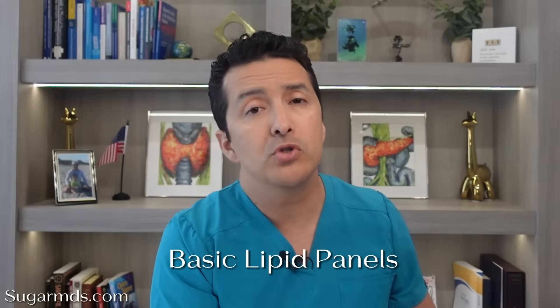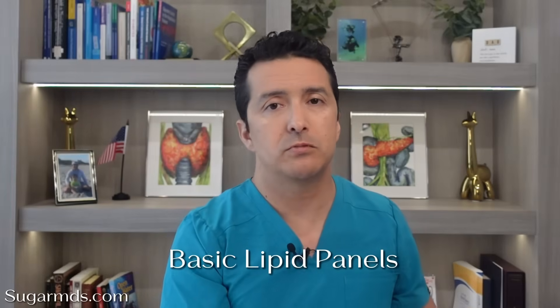Let me explain why. The problem with the basic lipid panel — most doctors order just a basic lipid panel. That's what insurance wants them to order. This gives you your numbers: total cholesterol, LDL cholesterol, HDL cholesterol, triglycerides. Sounds comprehensive, right? Wrong. Here's the problem: when we measure LDL cholesterol on a basic panel, we are not actually measuring LDL cholesterol directly. We are calculating it using a formula. This formula was developed in 1972 — that was over 50 years ago — and it has some serious, serious limitations.